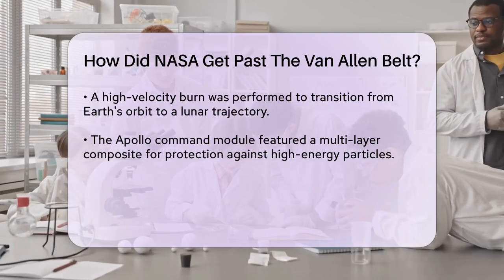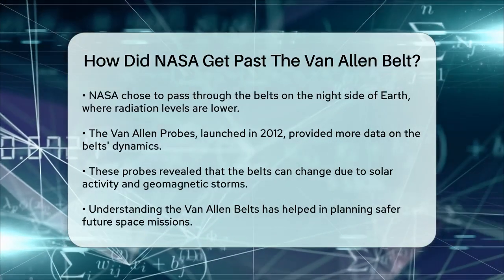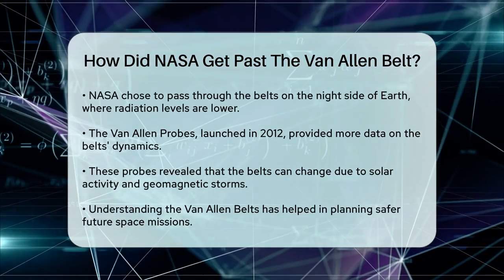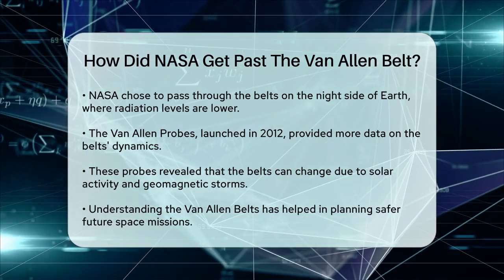The Van Allen probes, launched in 2012, have since provided more detailed insights into these radiation belts. These probes showed that the belts can change significantly due to solar activity and geomagnetic storms, but understanding these dynamics has helped in planning safer space missions.